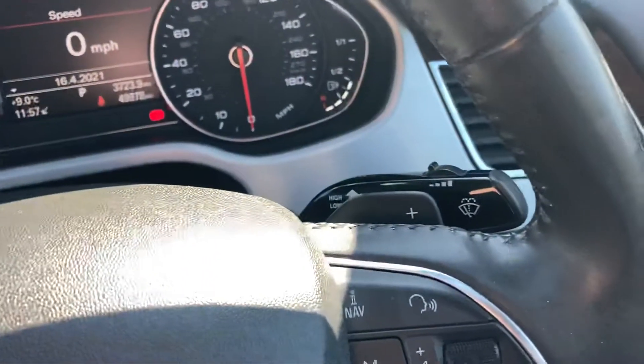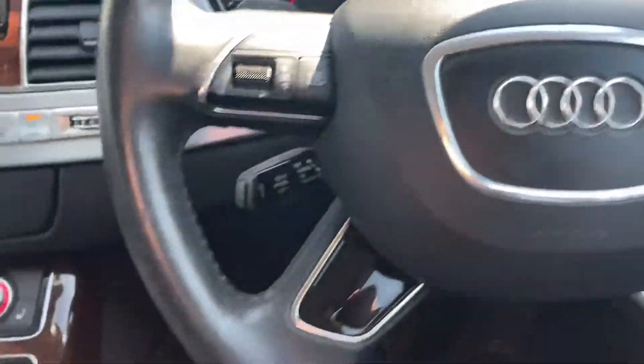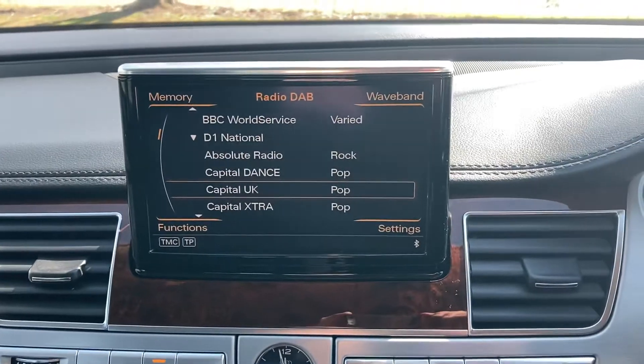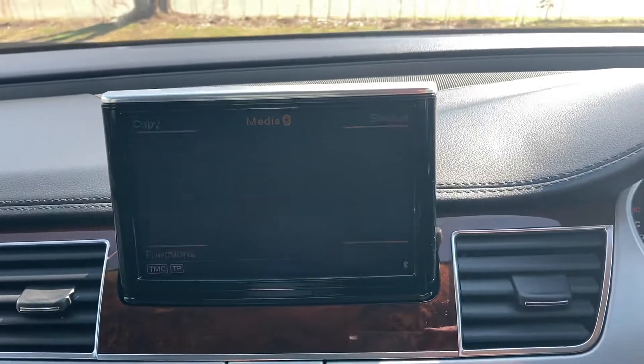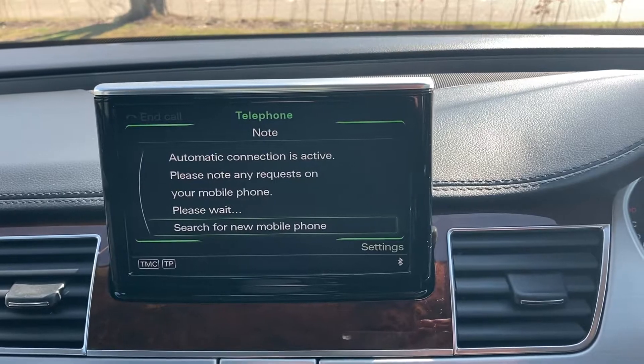It's got a paddle shift gear change. Cruise control. DAB radio. Media connection. Satellite navigation. And your Bluetooth telephone.